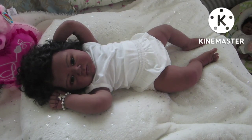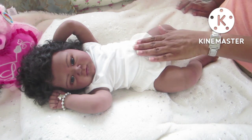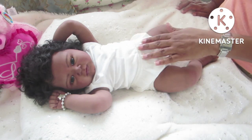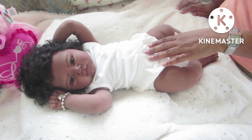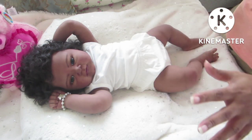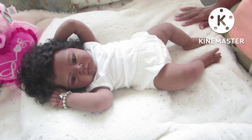Hello everyone and happy Sunday! Today I'm on with Skylar Kentley, and she is the partial silicone Kenley sculpt by Rachel Farrell. She was sculpted, molded, poured into silicone, painted, and rooted by Rachel Farrell of Shell's Babies Nursery. Rachel completely created this baby.